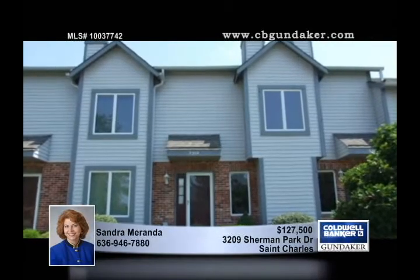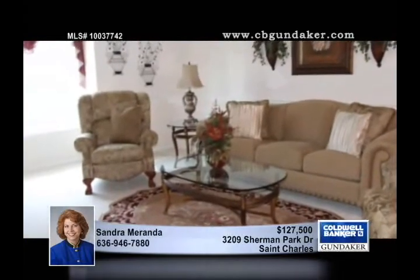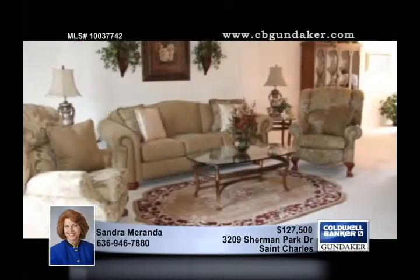In a fantastic commuting area only minutes to I-70 or the Page extensions, this home has two master suites with walk-in closets and private baths in each bedroom.